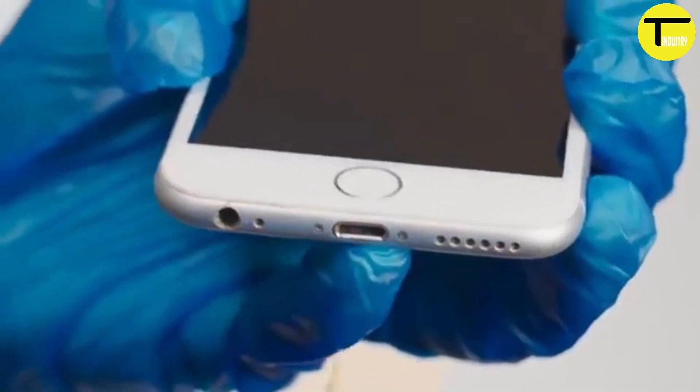Since you can't see inside your lightning port, once these contaminants settle in, they remain there, leading to progressively unreliable connections.